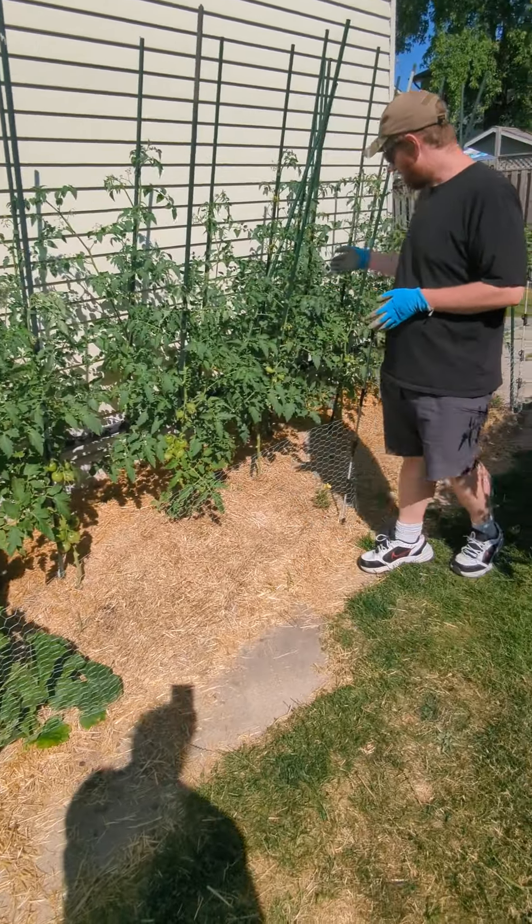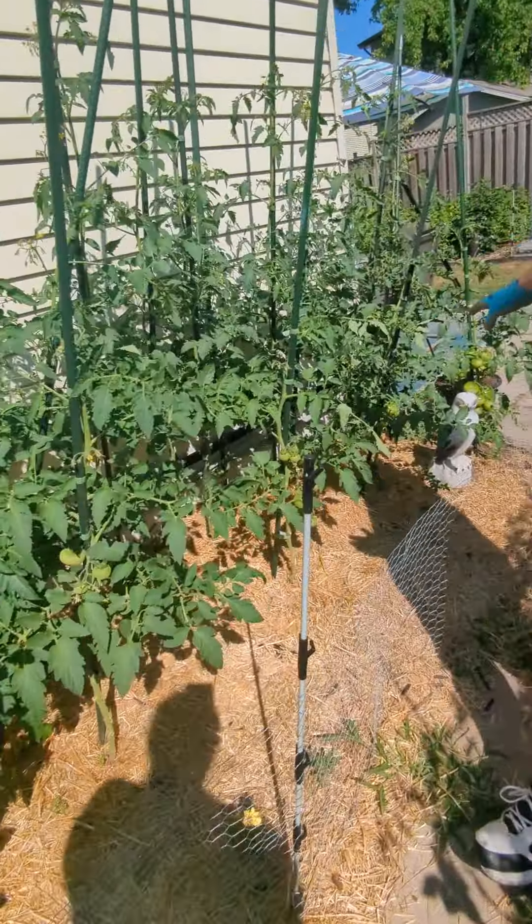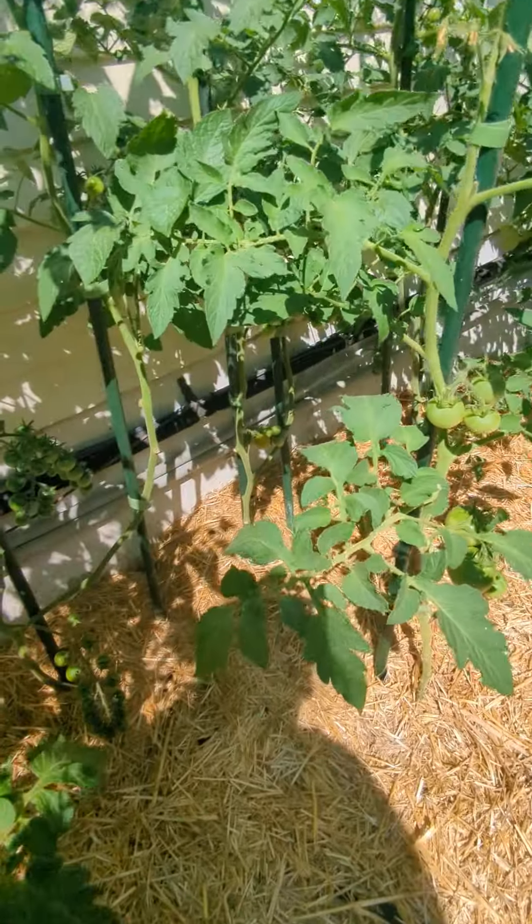The tomatoes are coming along. I've actually got some cherry tomatoes, and it looks like they might be ripening up at the bottom. They look like they're going to be really delicious once they're ready.